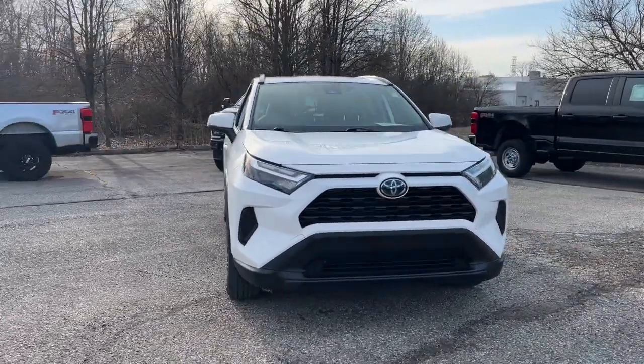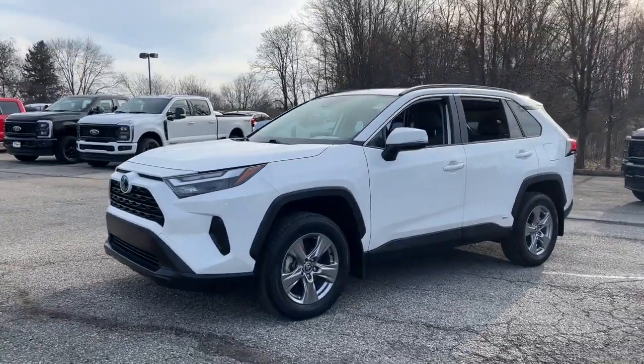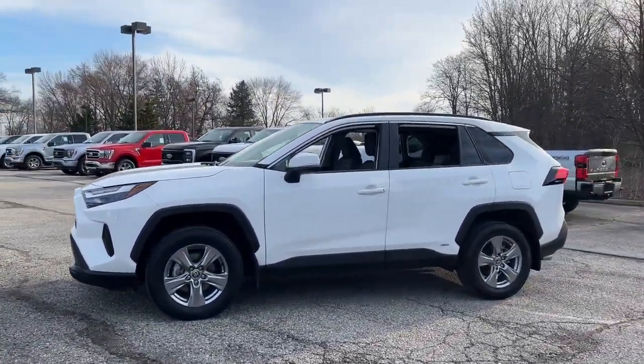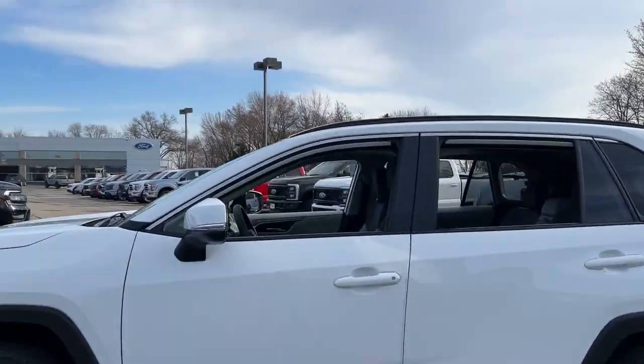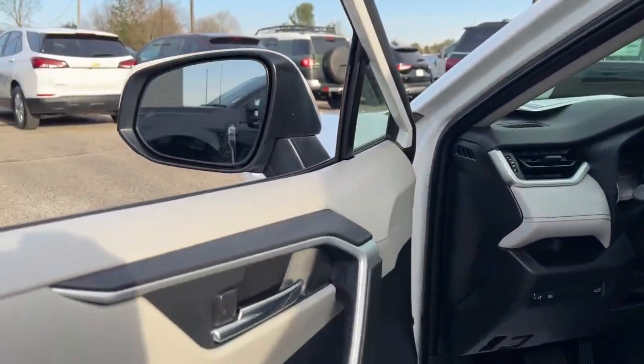Introducing the 2022 Toyota RAV4 Hybrid. With less than 25,000 miles on the odometer, this vehicle provides excellent value. Take a closer look at this sporty and super-efficient RAV4 Hybrid.